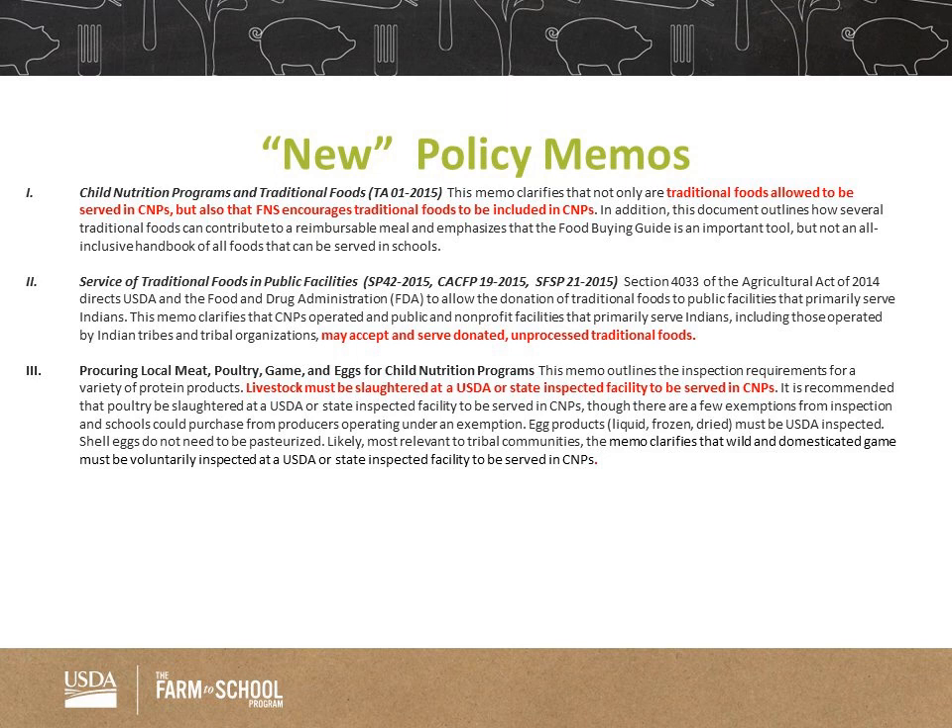The second one I'd like to briefly review is about the service of traditional foods in public facilities, which also includes schools. The whole gist of that is that schools may accept and serve donated, unprocessed traditional foods — so that's for donated traditional foods, but they have to be unprocessed.